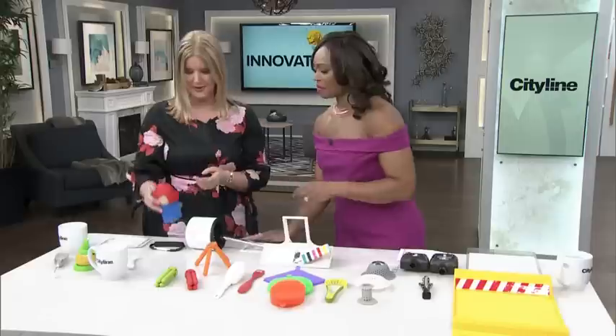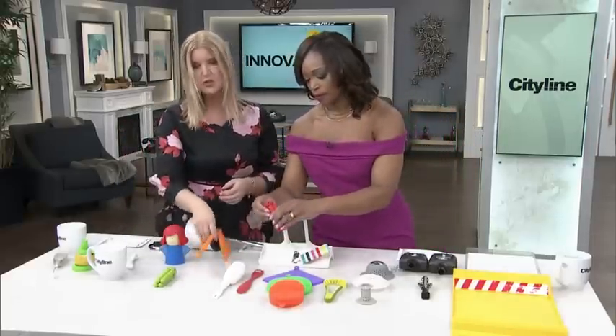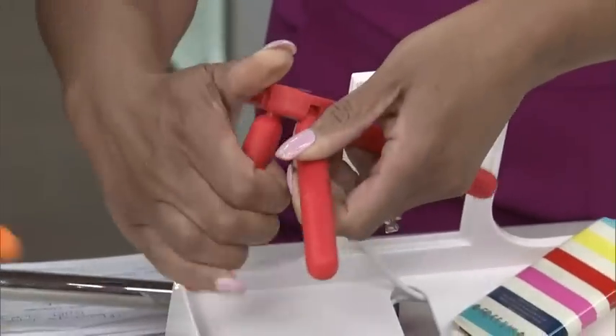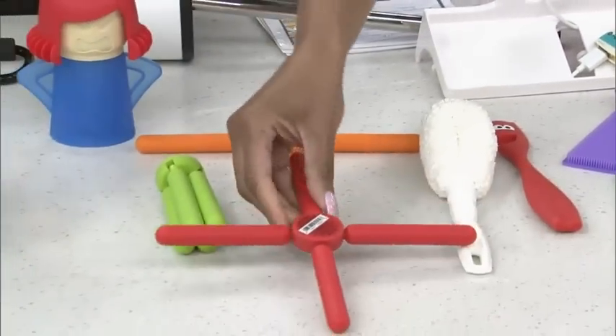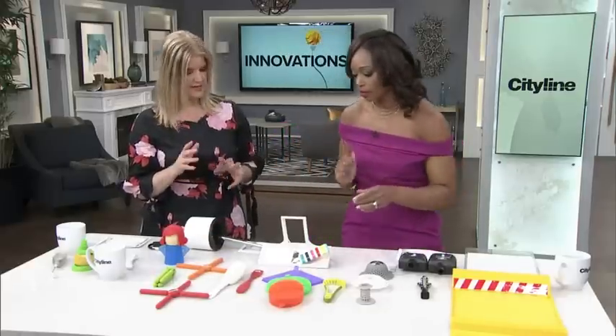These are little trivets — I like how they kind of fold up and you can prop things up a little bit too. You just pop those on your table and you can set your hot pots and hot casserole dishes without any problems. It's a very smart idea — you go right from stove to table.